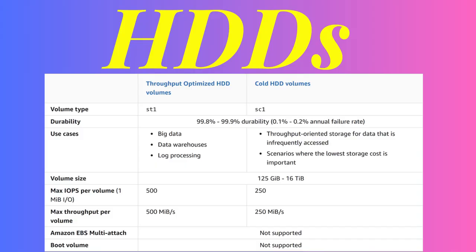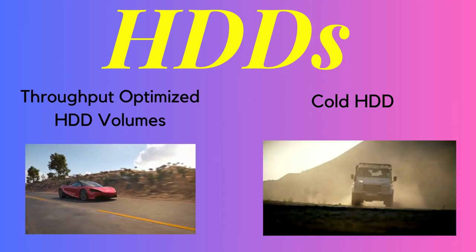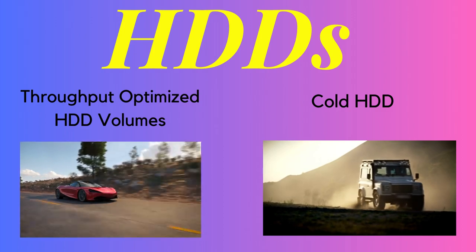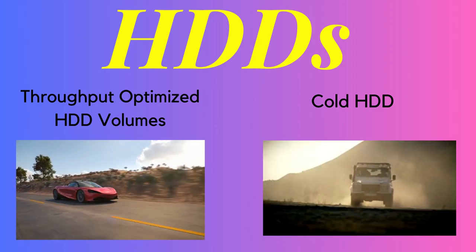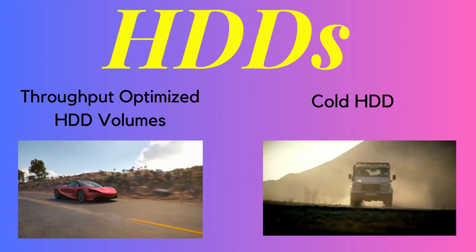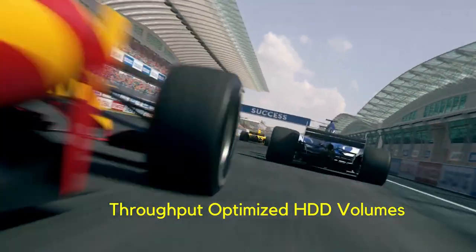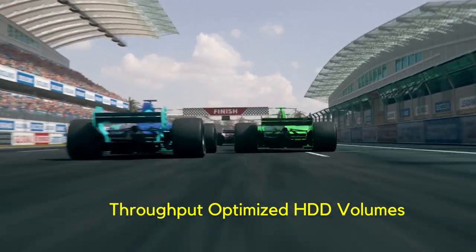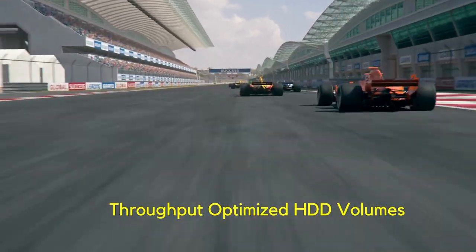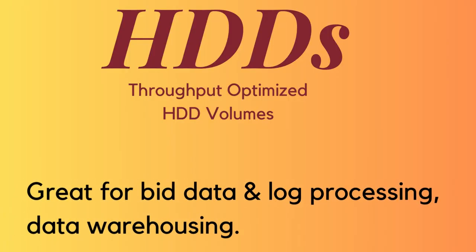Let's talk about the two different types of HDD volumes: throughput-optimized HDD volumes and cold HDD volumes. Think of them like two different types of cars — one is a high-performance sports car, and the other is a rugged off-road vehicle. Throughput-optimized HDD volumes are designed for high-speed data transfer, and they're perfect for applications that require fast and frequent access to data — great for things like big data processing, log processing, and data warehousing.